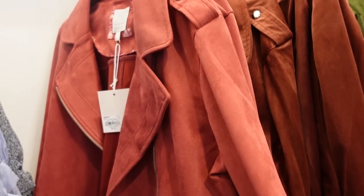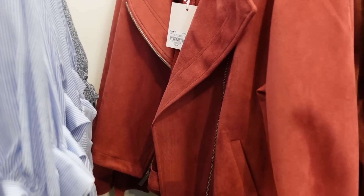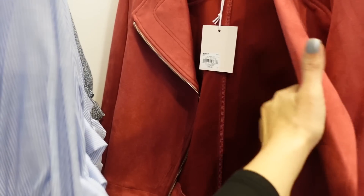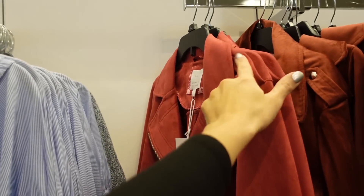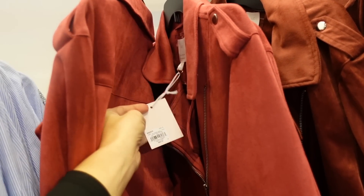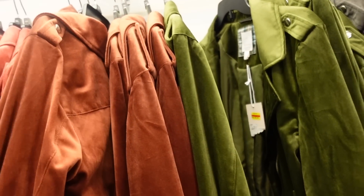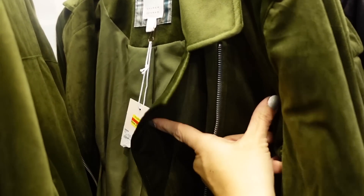Also seeing a new color in this faux suede jacket. This one has the bigger collar, moto style with a side pocket. It's like a scuba stretch material with shoulder detail and seam detail in the back. These are $68 regularly, buy one get one. The velvet style are on sale for only $13.60 in this store today, in green and rust.